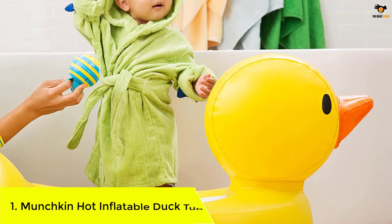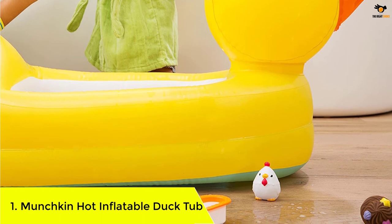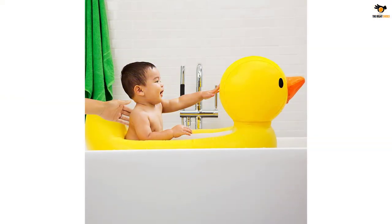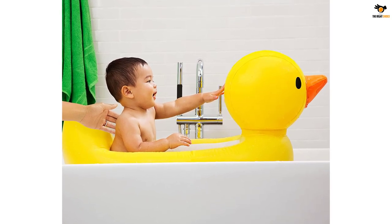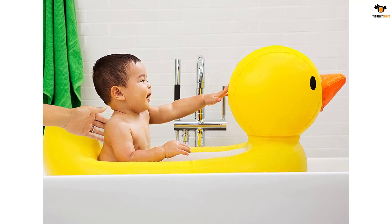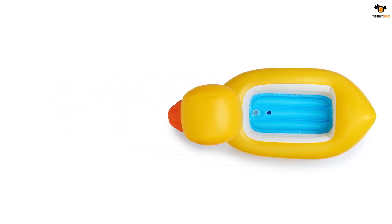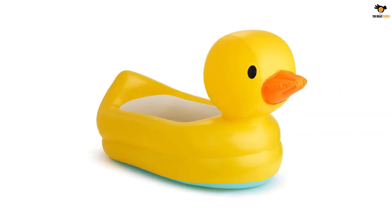Number 1: Munchkin White Hot Inflatable Duck Tub. Recommended for use once your baby is able to sit up independently, inflatable bathtubs are great for travel because they fold up easily. The Munchkin White Hot Inflatable Duck Tub has the added bonus of looking like an actual bath toy. Features include a special dot that turns white when the water is too hot, as well as a padded headrest. Once your baby has outgrown the tub, you can take it outside for a mini outdoor pool. Parents have even pulled their kids around in it in the snow and put it to use as a cooler when entertaining.